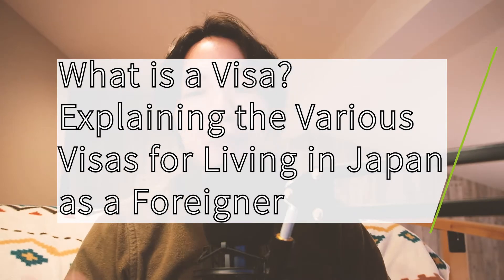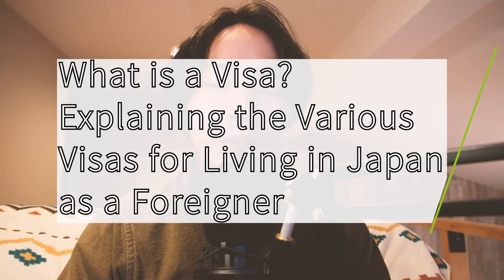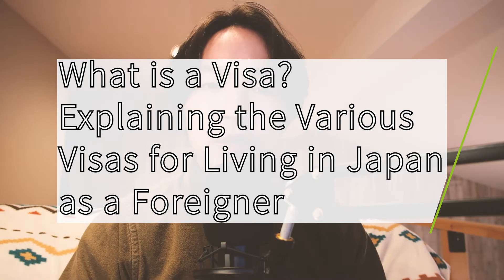Visas and visa-related issues are the cause of many headaches for foreigners trying to move or live in Japan. It can be difficult to wrap your head around the different kinds of visas and what you're allowed and not allowed to do. Am I allowed to work on a student visa? Can my husband, wife, or children accompany me when I move to Japan? Or even starting with the very simple: what is a visa? I'll be doing my best to cover all these topics in today's video, going over the main categories of visas available for foreigners coming to live in Japan and summarizing what is allowed and not allowed for some of these visas.